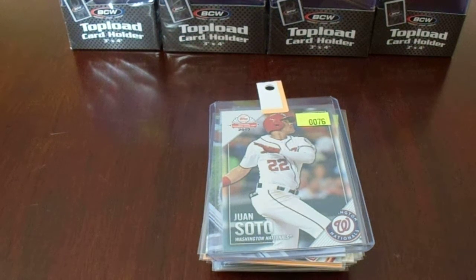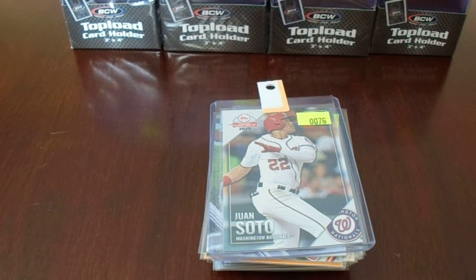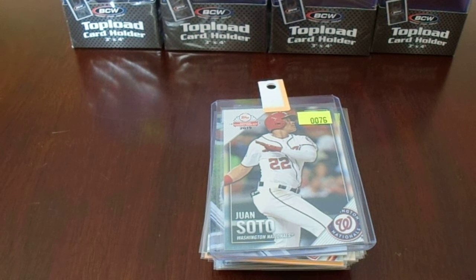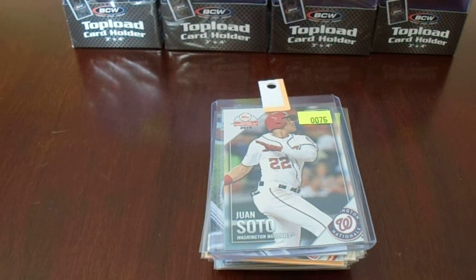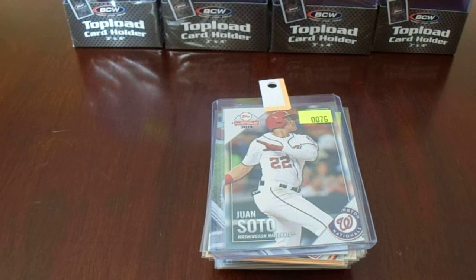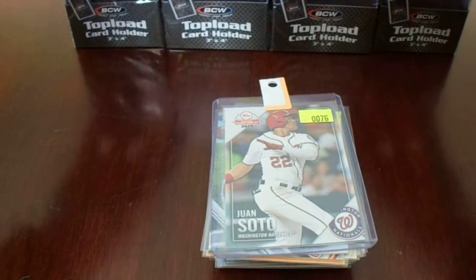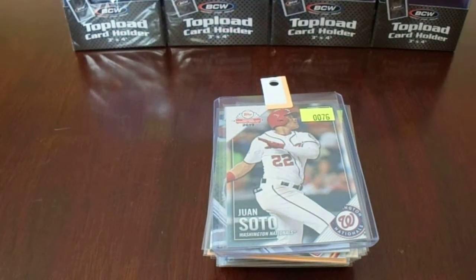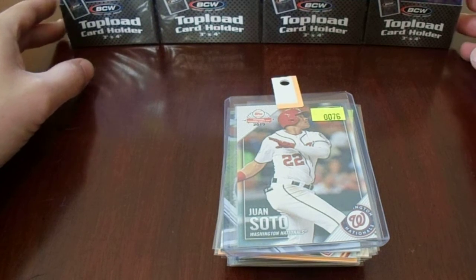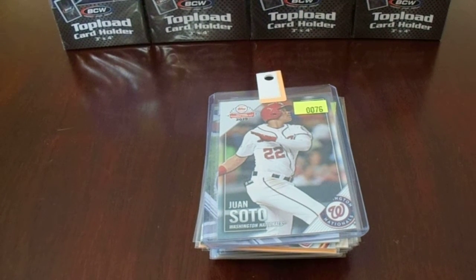Hey there, YouTube. It's MathBowler with a purchase video from the Baseball Card Shop in Hermitage, Pennsylvania. I've shown videos before from them, but I'm going to show a bunch of videos in the upcoming weeks of different stores and flea market purchases that I've made that I just haven't gotten published yet, because I've been so focused on posting my in-person autograph recaps and TTMs and everything.